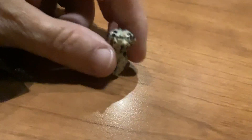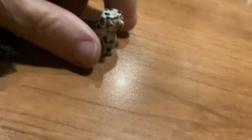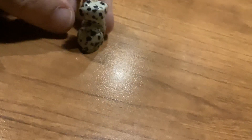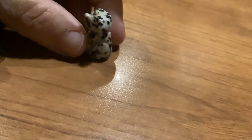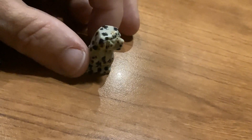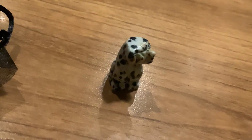I did buy this little guy — it's a little Dalmatian made out of jasper, so I shall call him Jasper. I think he's really super cute with the natural spots in the jasper stone. He'll be a nice little addition to one of my houses.